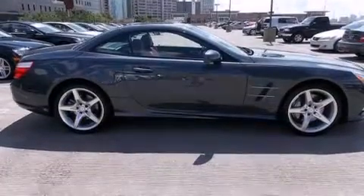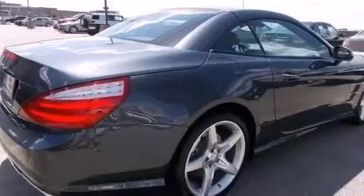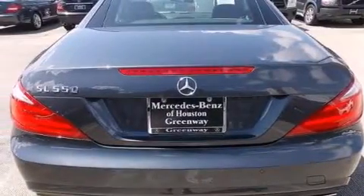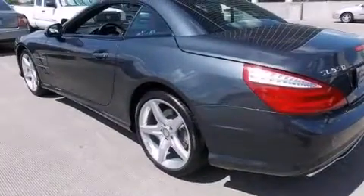Its top features include a navigation system, a rear view camera, keyless go, a sunroof, active ventilated seats, high intensity headlights, a premium audio system, and commercial free satellite radio.